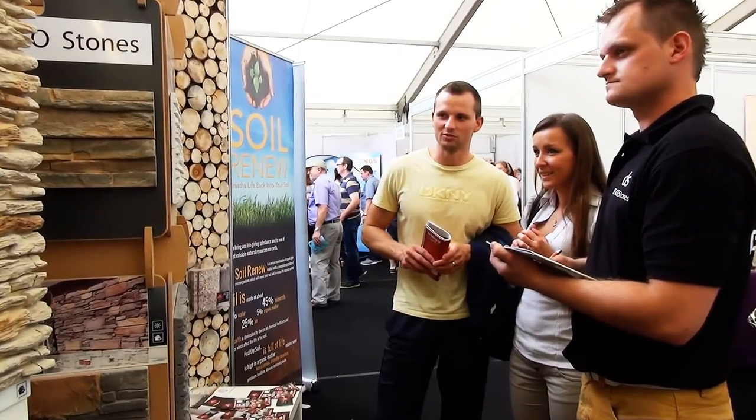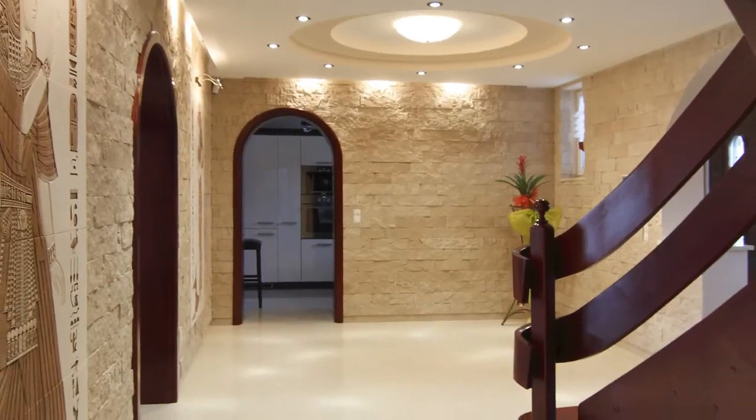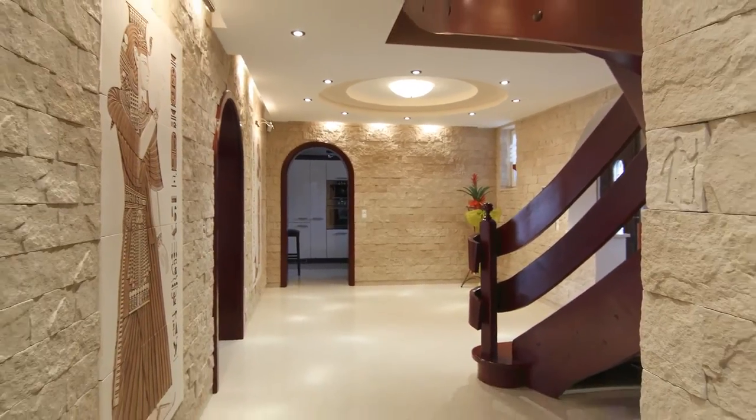Our mission: to provide Irish-based customers the very best cladding products at prices that give them extremely high profit margins.